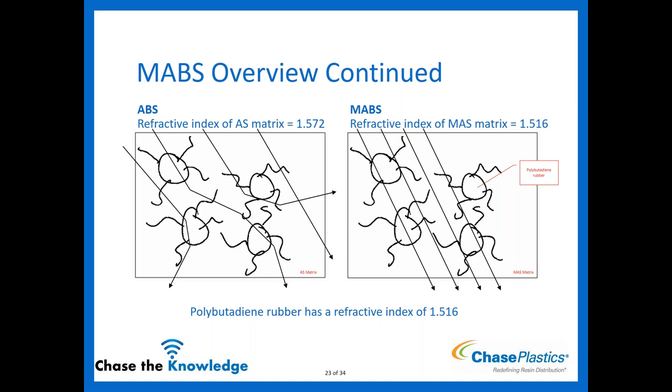MABS is a clear material, but there's one thing to note: sometimes processors complain that it looks hazy when they first process it. This is because clarity is affected by temperature — let the part cool to room temperature and it will start to clear up. If you've processed it and it's not as clear as expected, it's probably still a little warm.